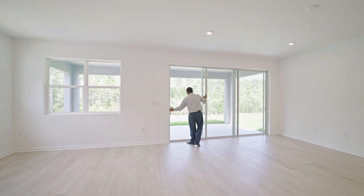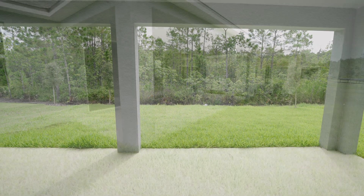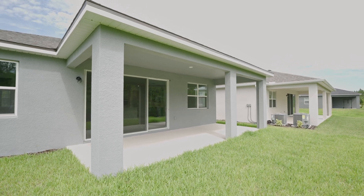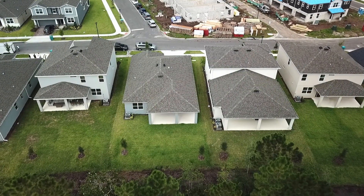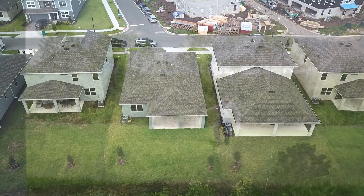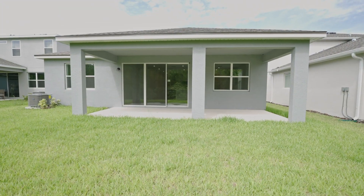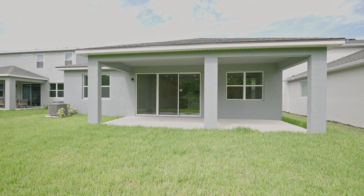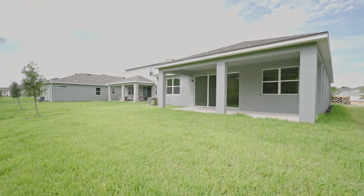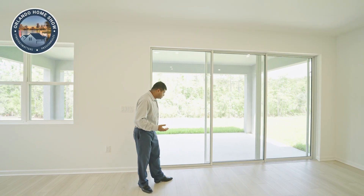This is your back covered lanai, included in the price. Look at the size of it — once you close, I would suggest getting it screened. Your lot goes all the way back here, so it may not have a lot of room for a pool, but you could definitely do a small pool. The lot size is probably 50 by 115 to 120. If it were a two-story home, you could more easily add a pool.